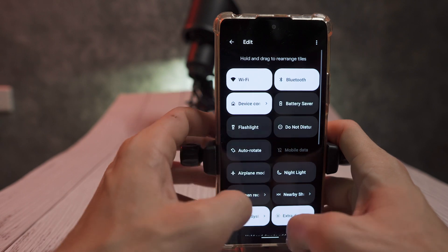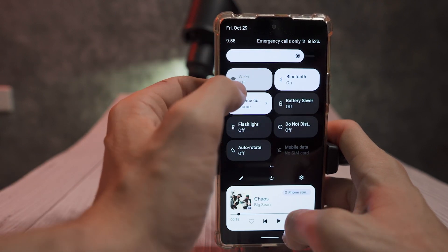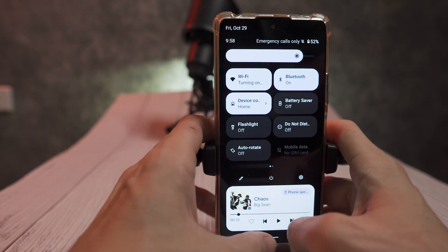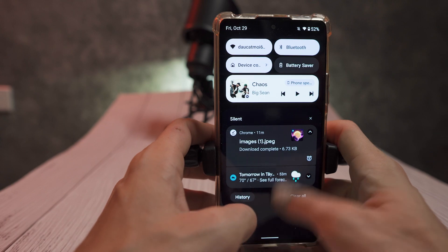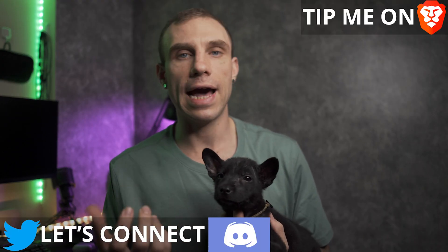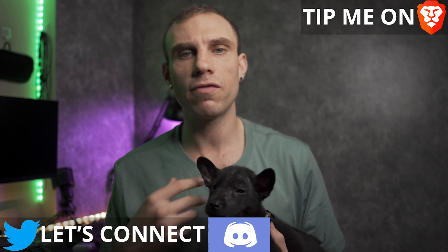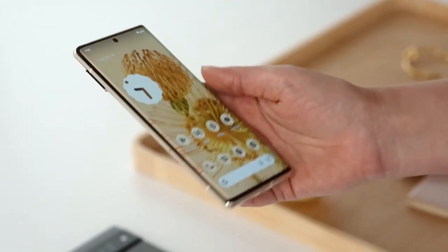I had seen somewhere that you had to double tap to toggle Wi-Fi on and off, but in my experience there was none of that. Notifications, although they look different, they don't really behave any different. A lot of the features and aspects of Android 12 come in the visual overhaul and the Material You design.